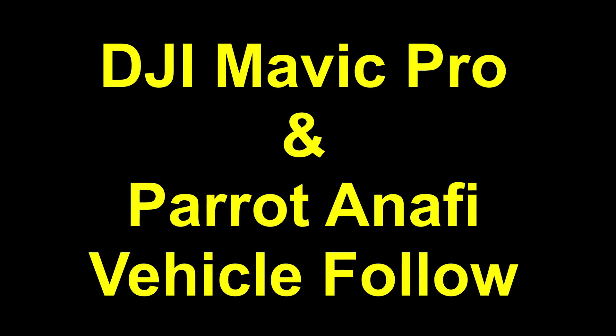Hey guys, it's Vegas Robbie. We're going to talk about tracking vehicles today using a DJI Mavic Pro and the new Parrot Anafi. Tracking a vehicle can be more difficult than tracking a subject on foot or on a bicycle because we're dealing with higher speeds, elevation changes, and rapid heading changes.